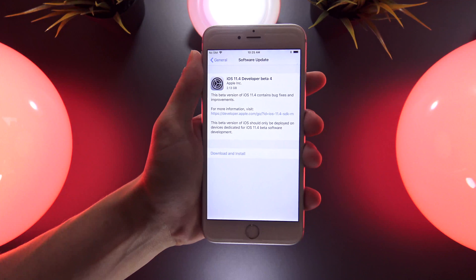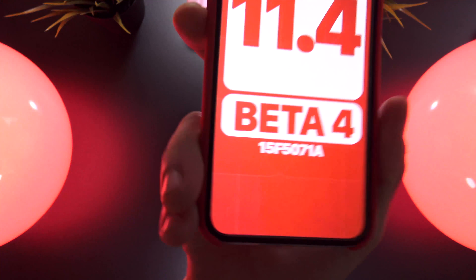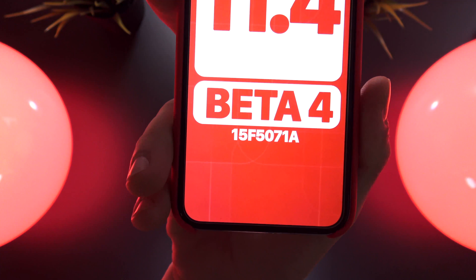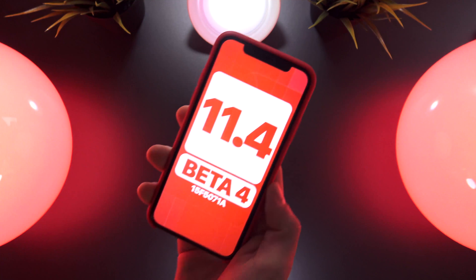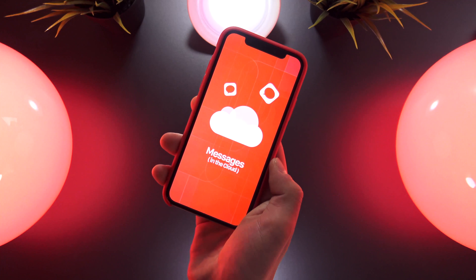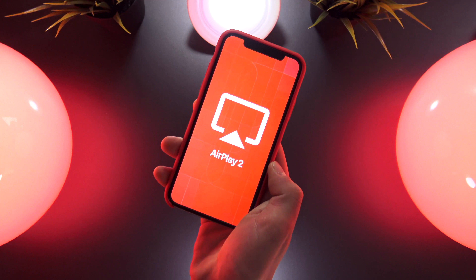The build number for this latest beta is 15F5071A, and it was released today on May 7th, 2018. iOS 11.4 adds some major new features to the end user, like Messages in the Cloud making its return, as well as new AirPlay 2 features which allow you to stream audio to multiple different devices at the same time.